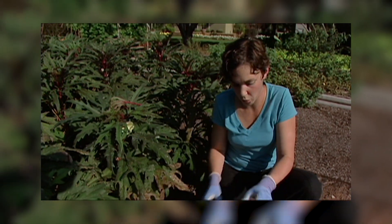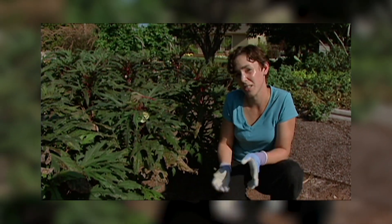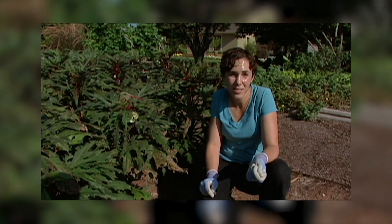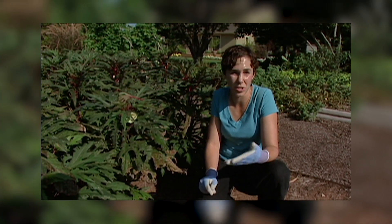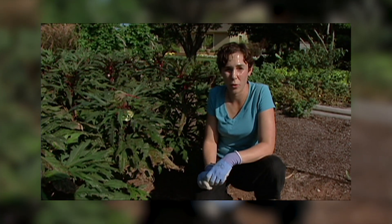Now any dish soap will work. I use Dawn because it's biodegradable and it doesn't contain phosphates which can harm the environment. There are also a number of insecticidal soaps and oils such as neem oil available at garden centers that also do a great job at controlling aphids.